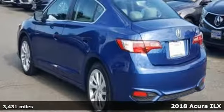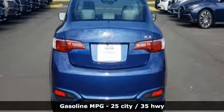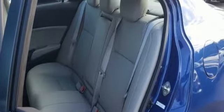It comes nicely equipped with features you'll love: streaming audio, dual zone climate control, power heated mirrors, and a power sliding and tilting sunroof.